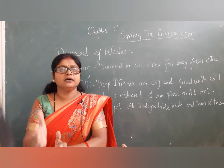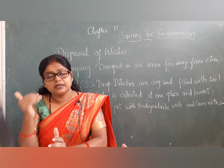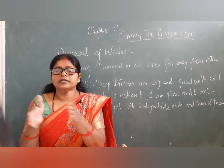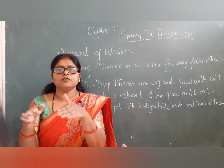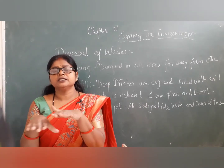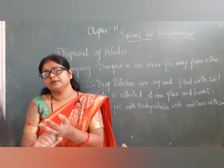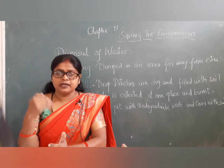In landfills, deep ditches are dug and the waste is dumped into them. When the ditch is filled up, it is covered with soil so that the waste is not exposed to the environment. After the land is filled and covered, it can be reused — for example, a park or a building can be constructed on that area.